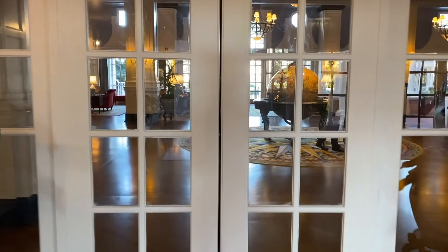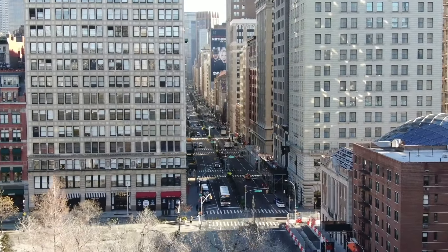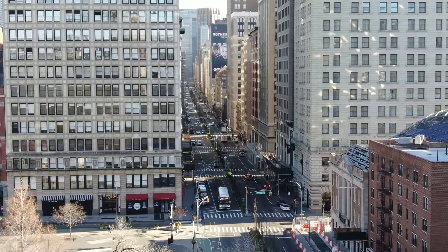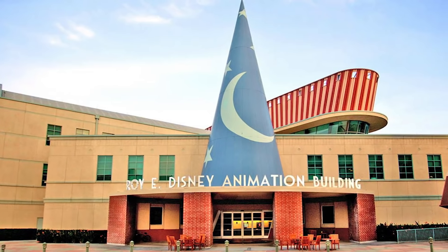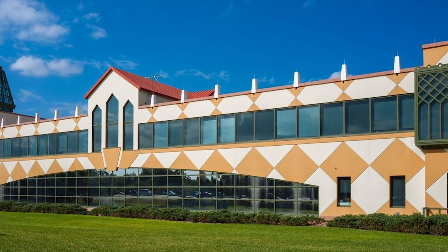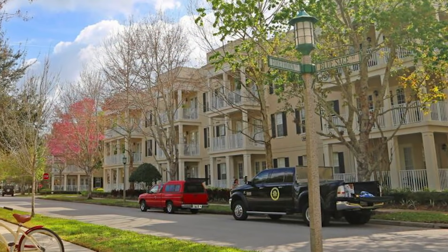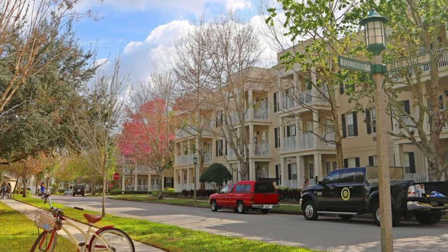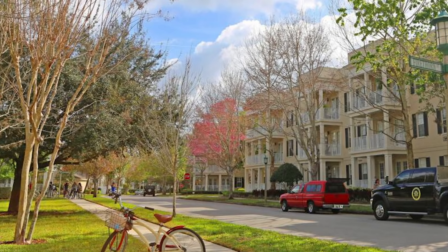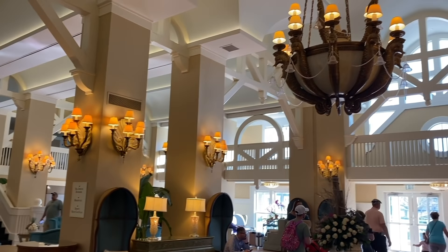If you build it, they will come. But if Robert A.M. Stern Architects builds it, not only will they come, but they will all be amazed. They are a top architectural firm based in New York City, and they are no stranger to working with Disney. In addition to designing the feature animation building in California and the casting center in Florida, they also designed Disney's Boardwalk Resort and the plan for Paris Disneyland. They also created the master plan for Disney's planned community of Celebration, Florida, which is a town encompassing 4,900 acres and about 20,000 residents. Though not the biggest of their projects, their design of the Yacht and Beach Club is one of Disney's true gems.